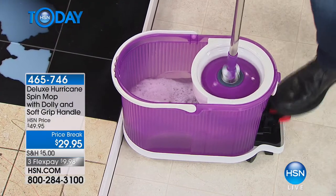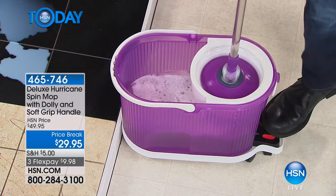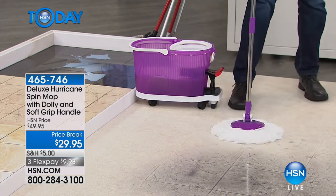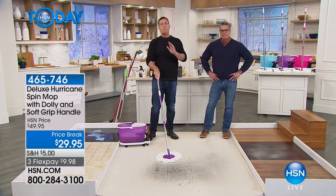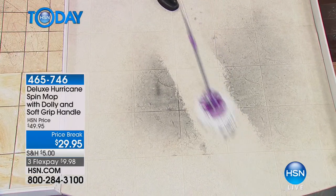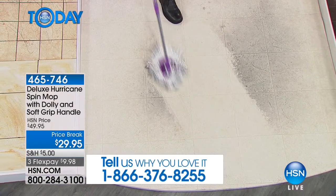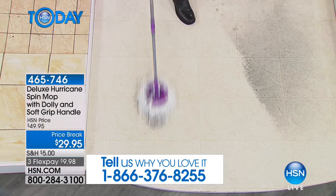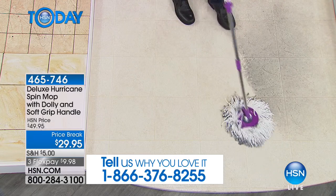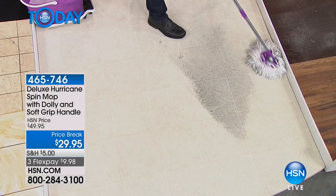Push down on the foot pedal — the faster you push, the drier the mop gets — so if you've got wood floors you can control exactly how wet or damp it is. It's made from microfiber, which leaves no streak marks or smear marks whatsoever, so you don't have to put a towel down to dry the floor.